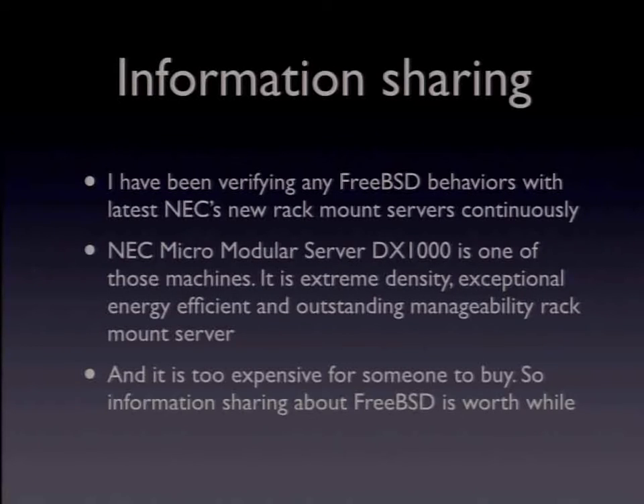FreeBSD works well on NEC Corporation's latest rack-mount servers. The micro-module server DX1000 is NEC's latest high-density rack-mount server. NEC Corporation is a Japanese multinational provider of IT services and products. NEC has begun computer research and development in 1954 and produced the first crossbar switching system in Japan. NEC built the Earth Simulator Computer, the fastest supercomputer in the world from 2002 to 2004. NEC is one of the famous computer makers in Japan.